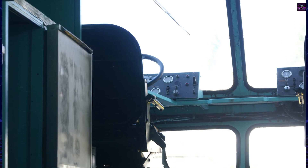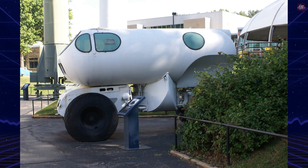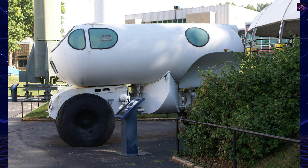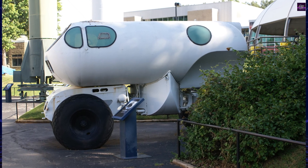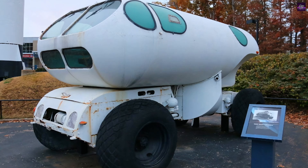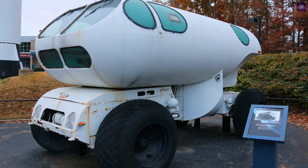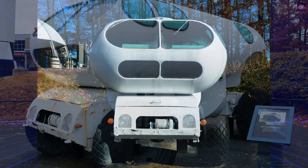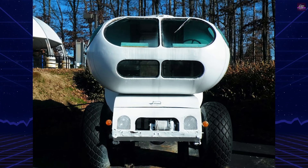However, as plans for permanent moon bases and extended lunar expeditions did not materialize, the focus shifted towards lighter, open-cockpit lunar roving vehicles. These vehicles were used on the moon during the Apollo 15, 16, and 17 missions. Meanwhile, the Corvair-powered Molab continued its exploration on earth, contributing to the work of the United States Geological Survey.